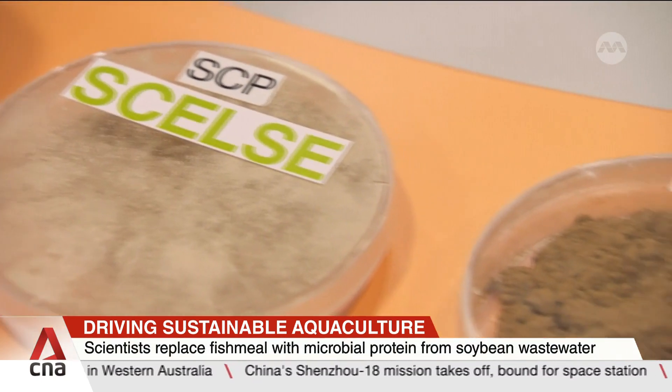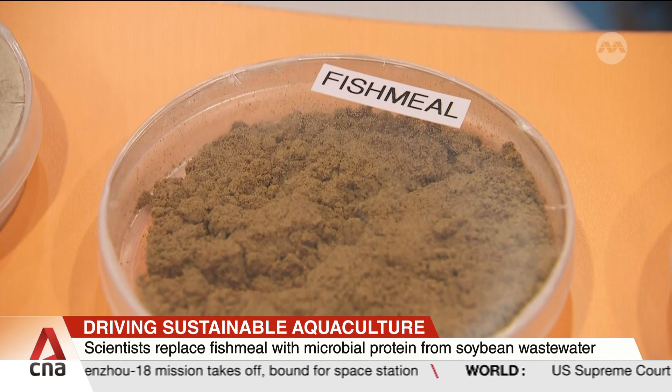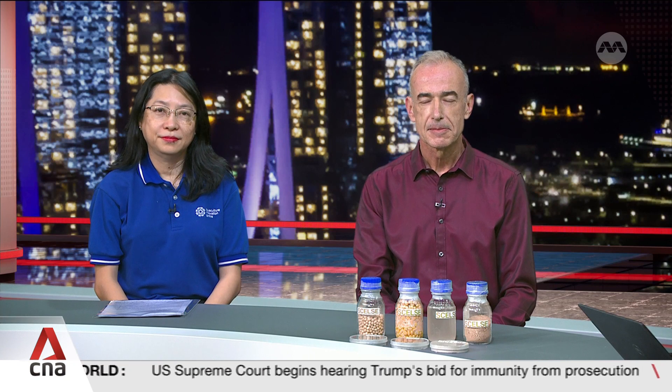It's hoped that this new method could cut waste and even improve food security. Here to share more is Dr. Diana Chan, head of the Aquaculture Innovation Center at Temasek Polytechnic.